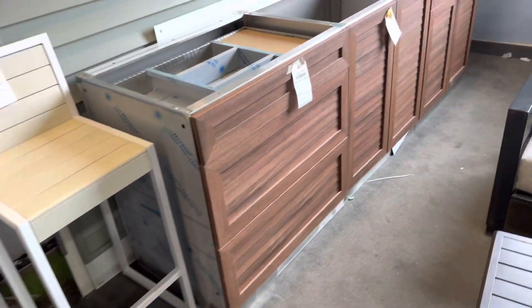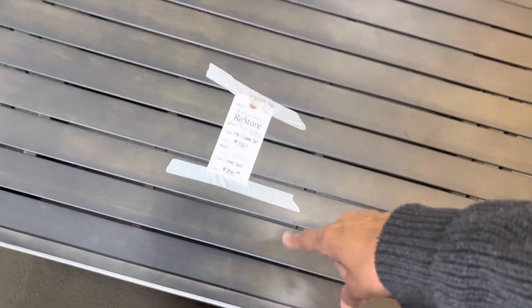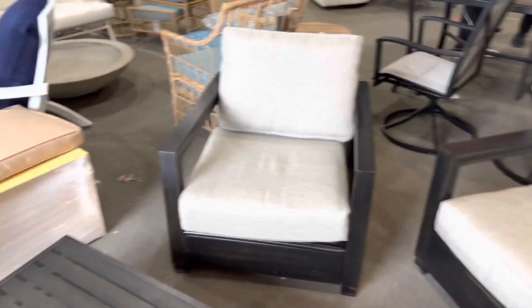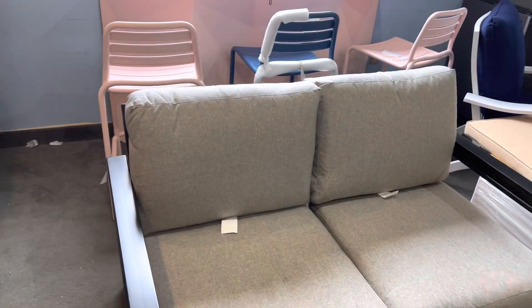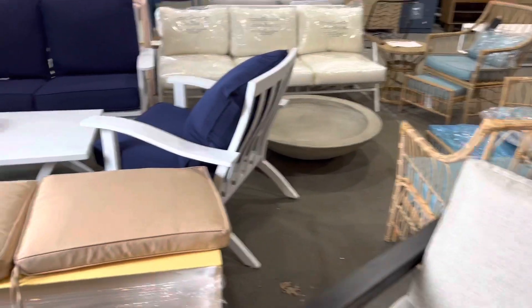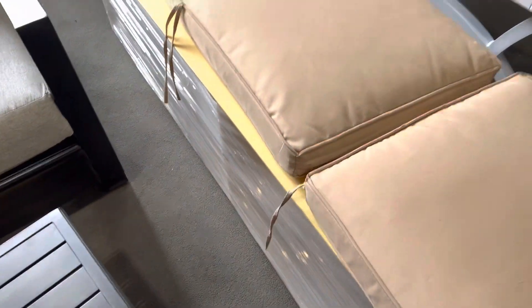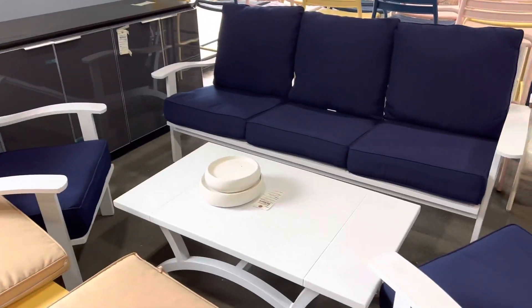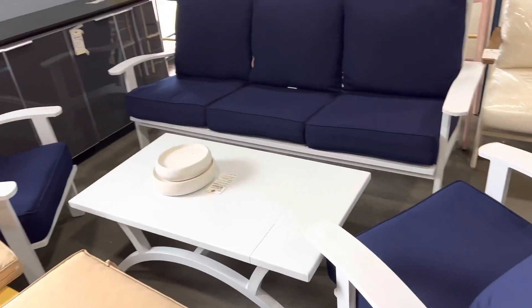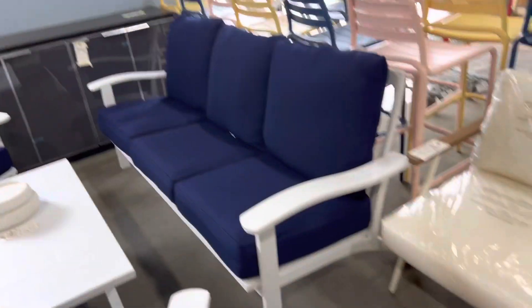Y'all know I killed it a couple years ago with my patio, so I'm good. Yeah, this is the one they're talking about, guys — it comes with this table, those two chairs, and this. Yeah, I killed it. Y'all remember how much I paid for mine.